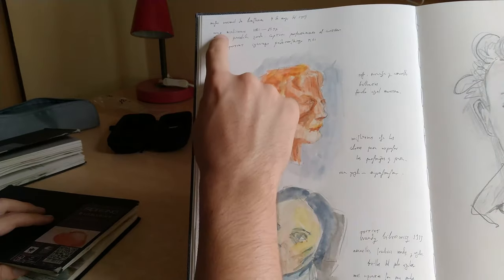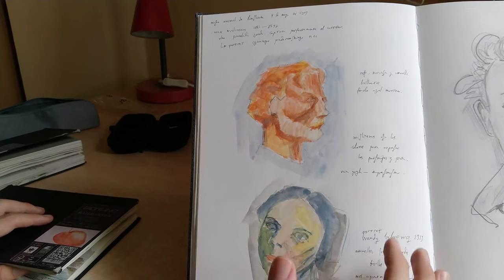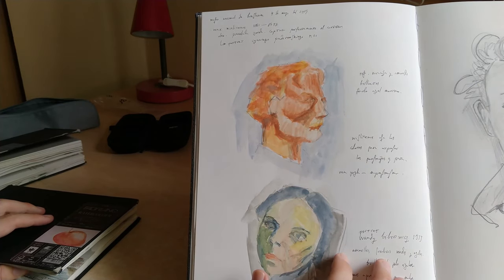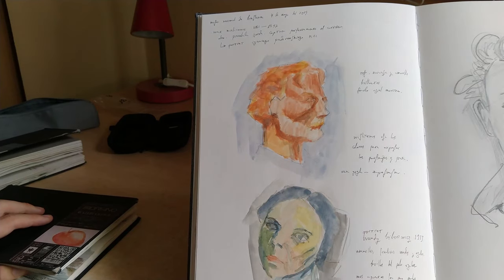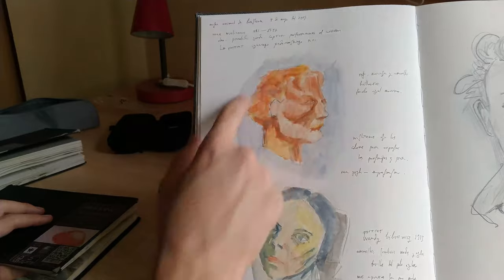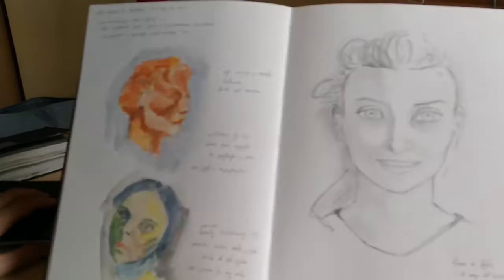This is — I don't know if you can read it — Max Wislicenus, or something like that. Most likely I'm not pronouncing this correctly and I may not have written the name correctly either. These two were made on May 4th, 2019. And this one in particular I think is very good.